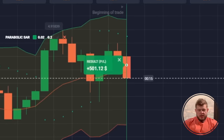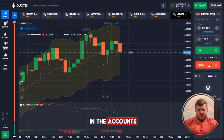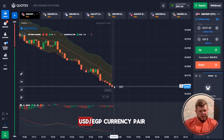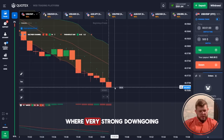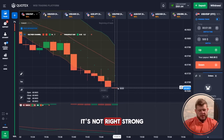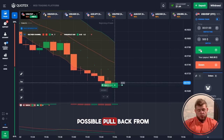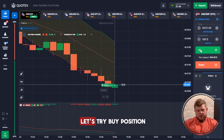This trade was also profitable — we have 500 bucks on the account. Looking at the USD/EGP currency pair, we have a very strong downward trend, but volatility is low right now. We're expecting a possible upward pullback from that zone, so let's try a buy position.